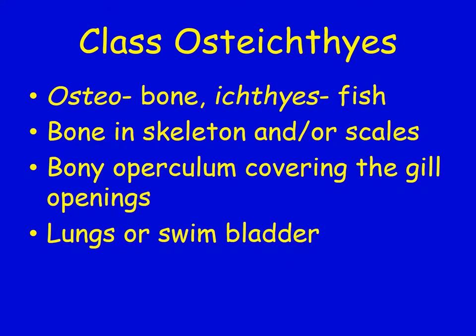Here we are at part four — we're going to talk about class Osteichthyes. 'Osteo' means bone, 'ichthyes' means fish. That means their skeleton is made of bone, and sometimes their scales have a bony aspect to them. Their operculum has a bone in it that covers their gills, and they will either have lungs or a swim bladder.